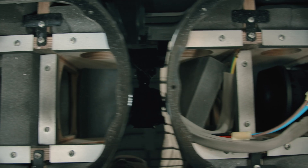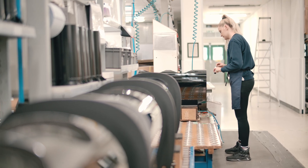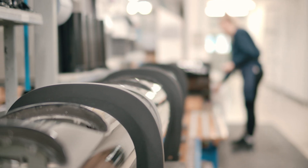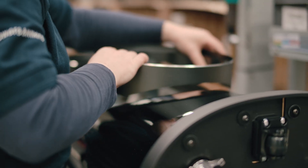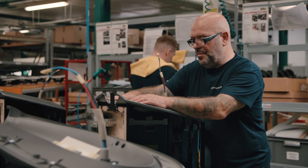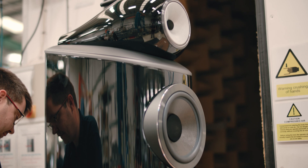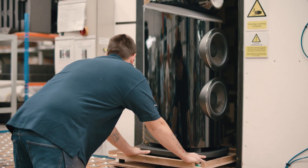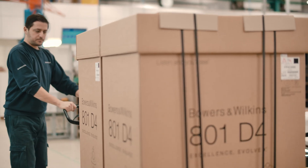The last stage in putting the loudspeaker together is bringing all of those different bits — all of which have been built in other parts of the factory — onto the final product assembly line. The cabinet itself is then populated with all of those elements: the high frequency units, the mid-range units, the low frequency units, the crossover units and so forth. The last stage is testing for the first time the complete loudspeaker. Assuming it passes, which of course it should do, it will then be cleaned, packed in box, and sent forward out to the warehouse.